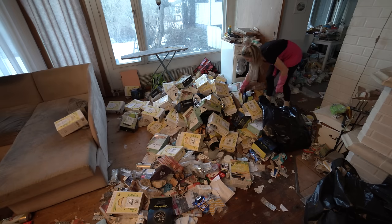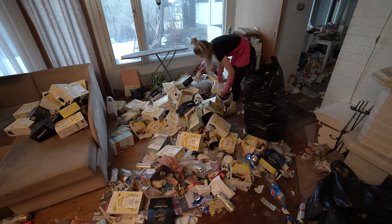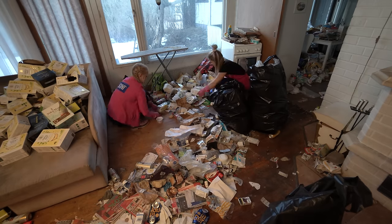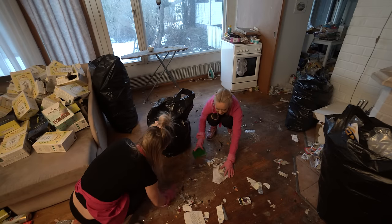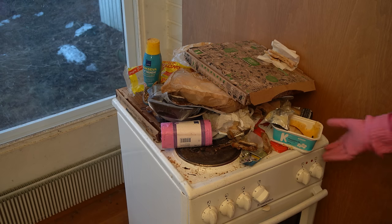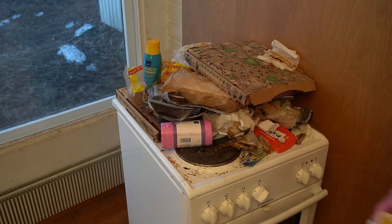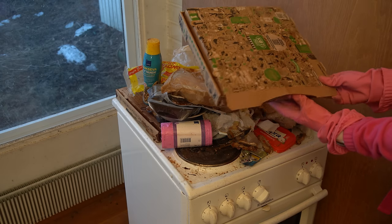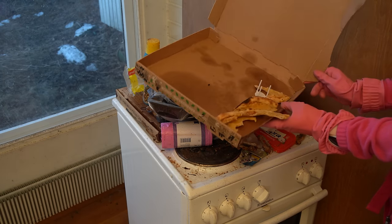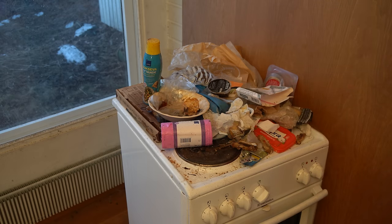There is a crazy amount of wine cartons - do you want to count how many there are in total? Guess in the comment section and I'll reveal the number in the next video - I will send the winner a cleaning package! I don't know why there is a stove in the middle of the living room, but never mind, let's clean it.